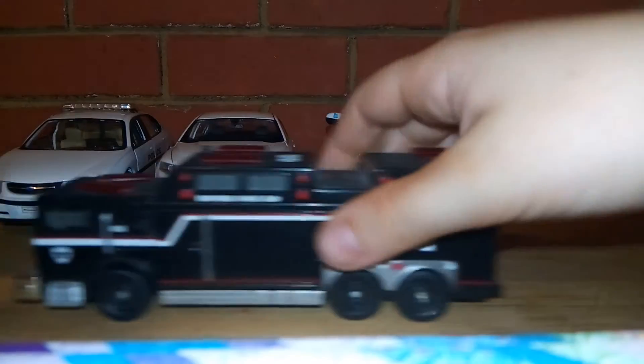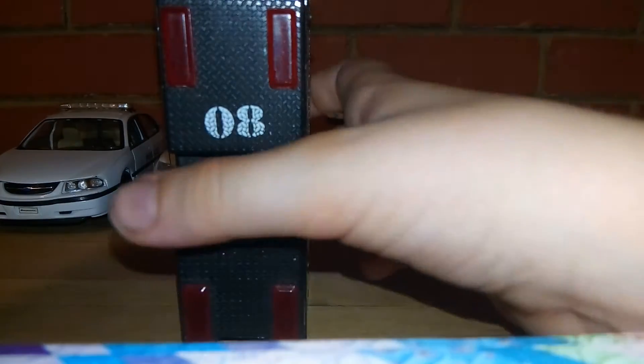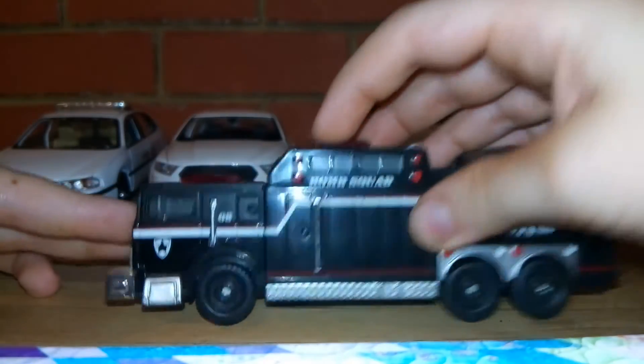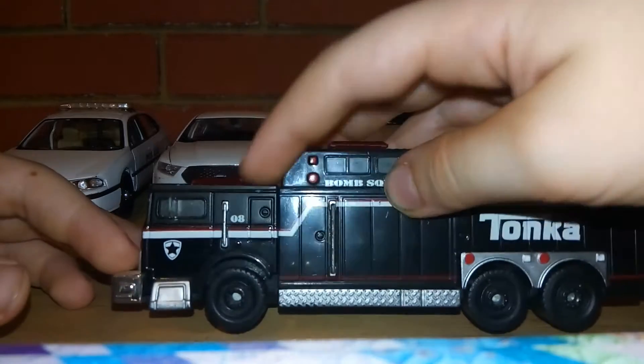We have a Bomb Squad truck — number 8, or 80 if you want to put it that way. It has nice black wheels; it is a Tonka. It says 'Bomb Squad' up there, and you can obviously tell it's police.